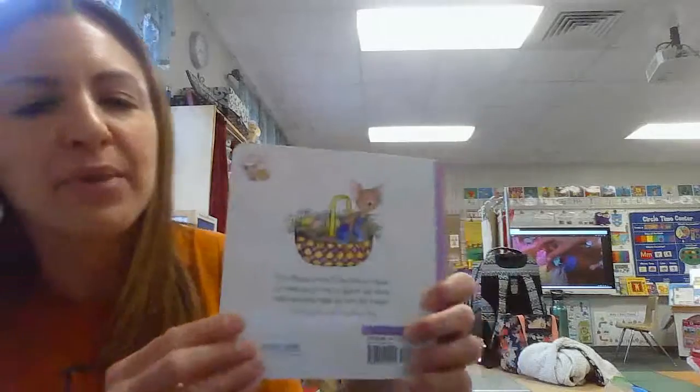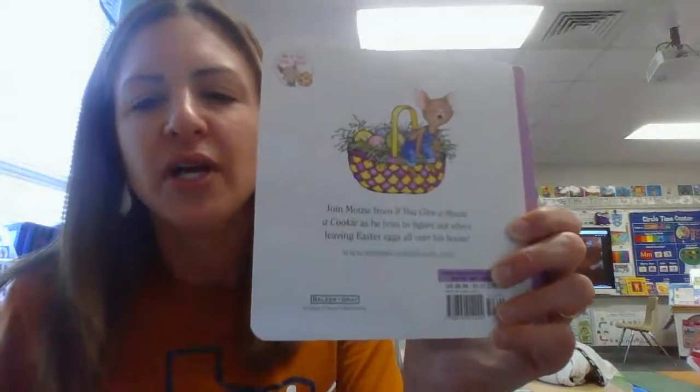The end. And Happy Easter to all of you, too. I hope everyone has a great Easter. Bye.